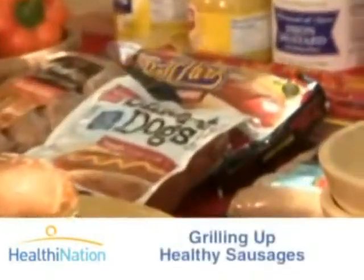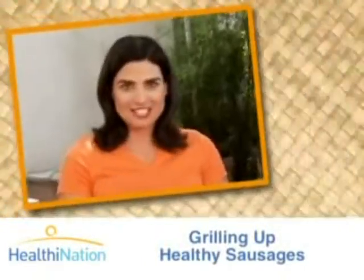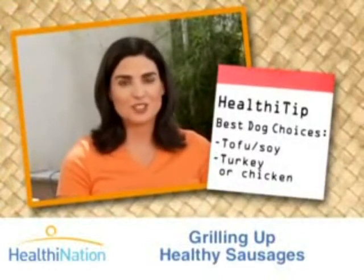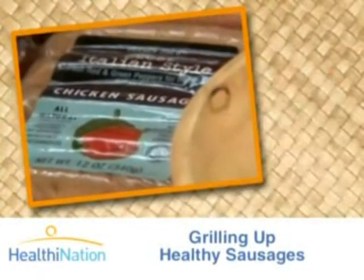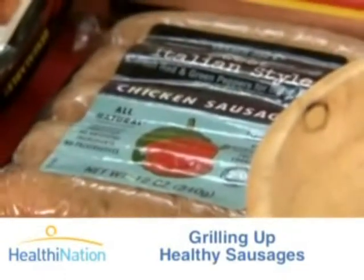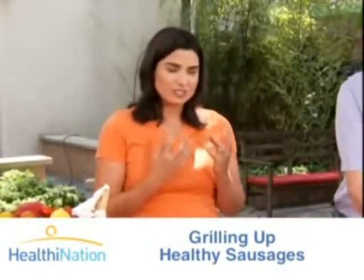Hot dogs are a pretty unhealthy choice, generally speaking. There are other options out there — you can get tofu dogs, you can get fat-free hot dogs. And a note about the sausages we chose today: this is a chicken sausage, only 100 calories a link. There is a little bit of fat in it, but that gives it a really nice flavor without a lot of calories.